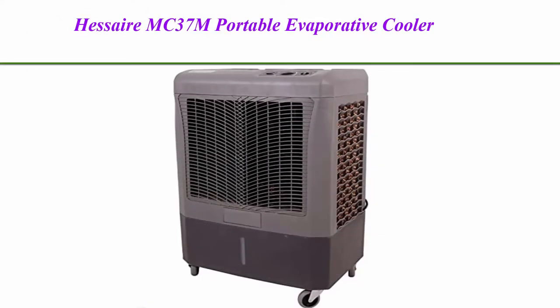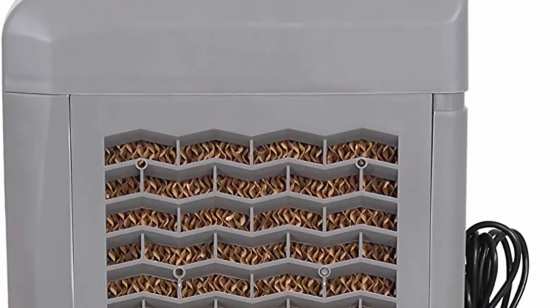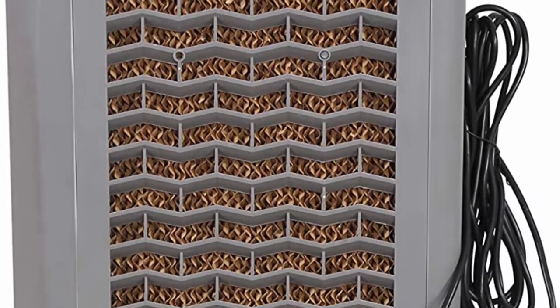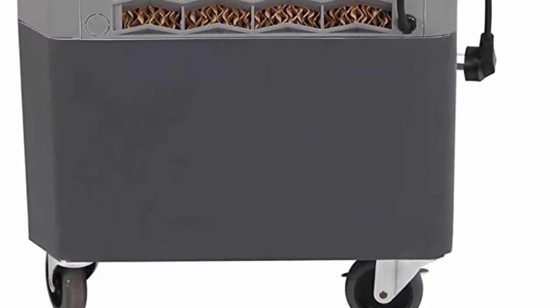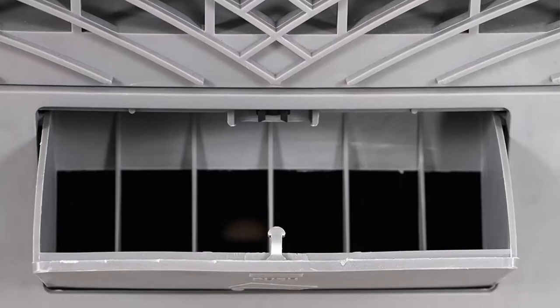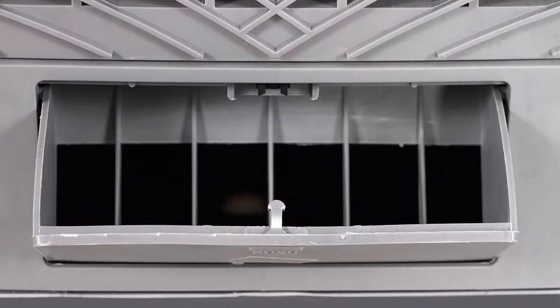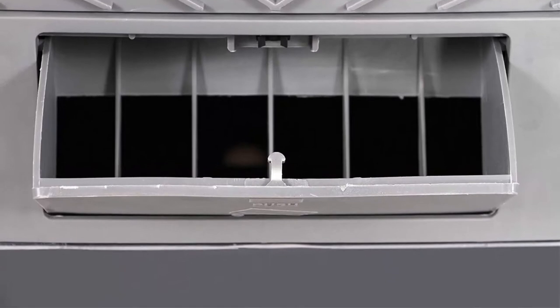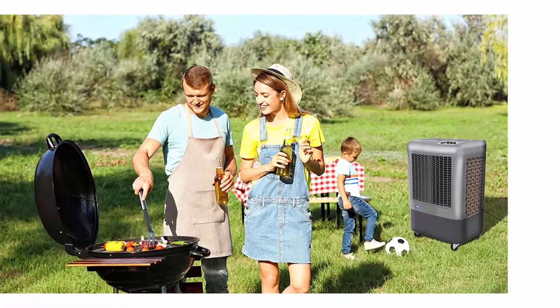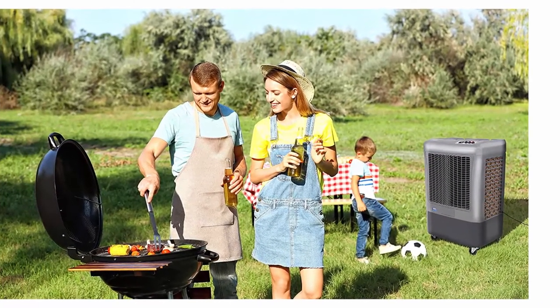Top 1: Hessaire MC37M Portable Evaporative Cooler, 3,100 cubic feet per minute, cools 950 square feet. Portable with 4 heavy-duty locking casters for cooling home, patio, or workshop spaces up to 950 square feet. Compact yet powerful at 37 x 17 x 24 inches.